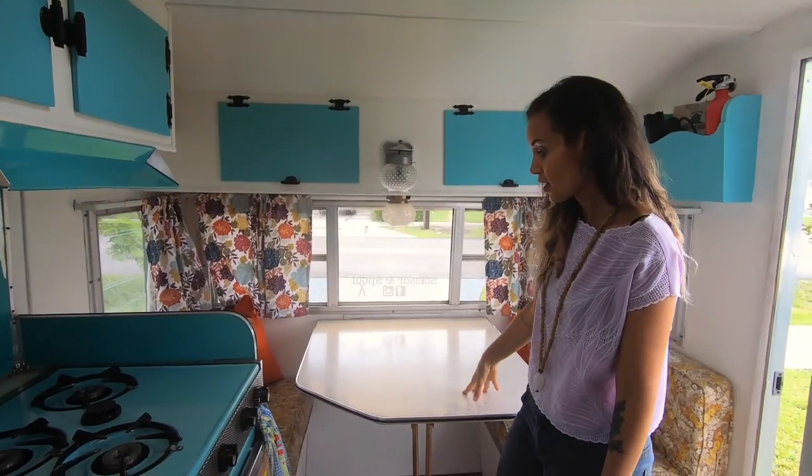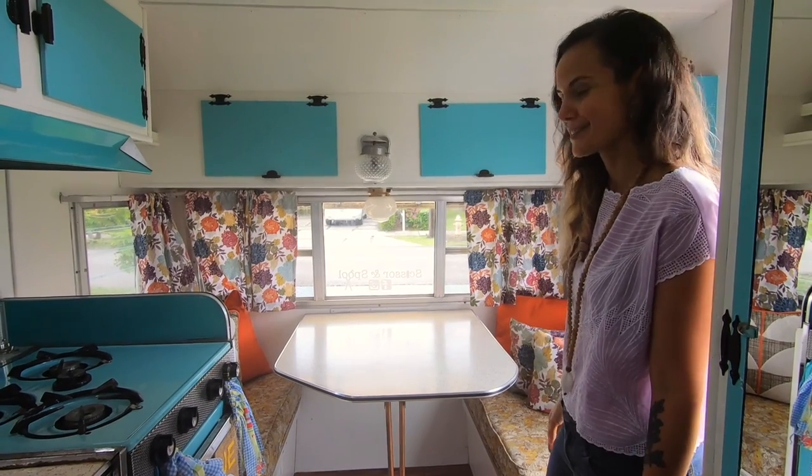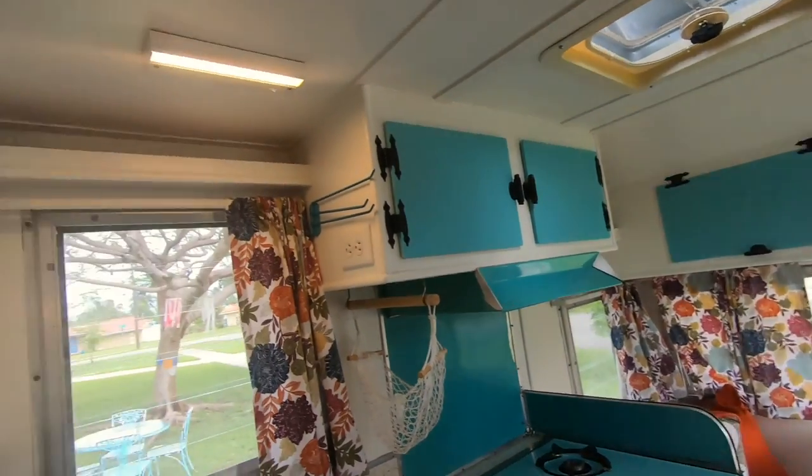Here is, of course, the dinette, which converts into a twin size bed. And that's where Alexis gets to sleep all by himself when we go camping.